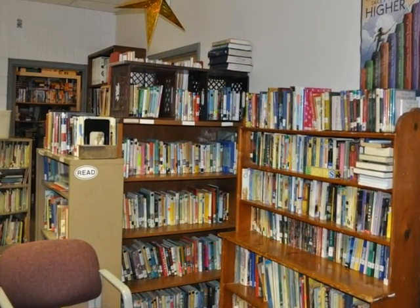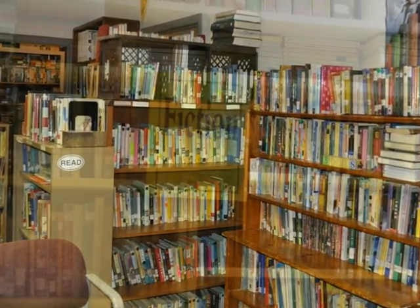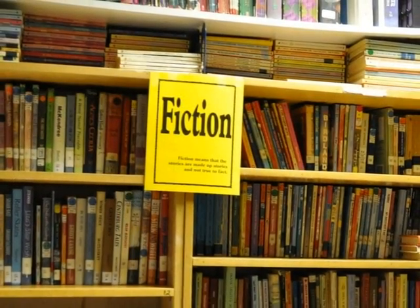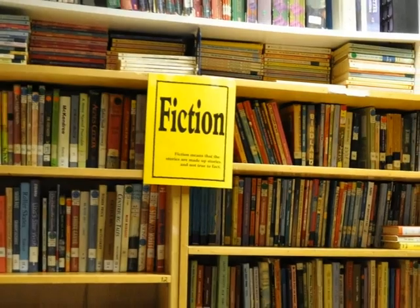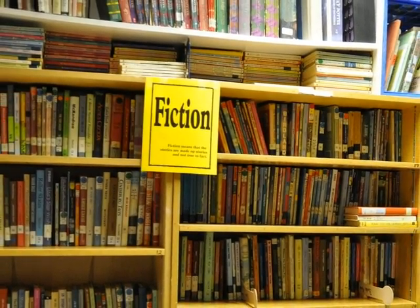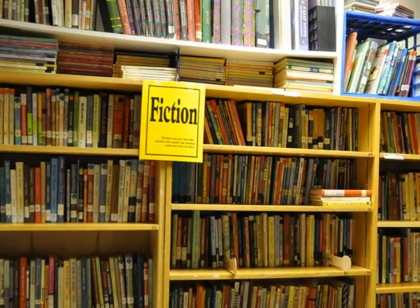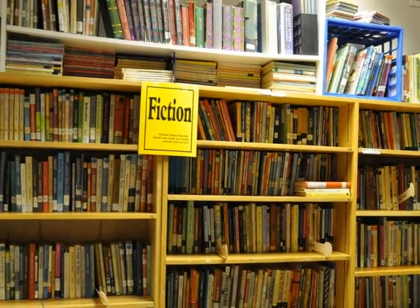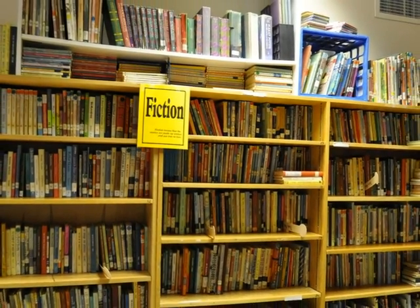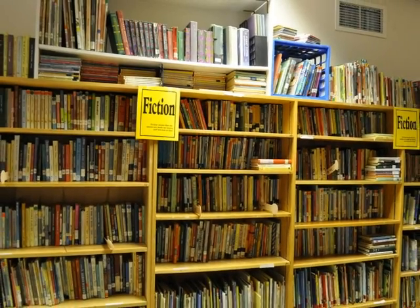Now let's take a look at how the books in the library are organized. On the longest wall in the main part of the library is where you will find the fiction section. There are many different kinds of fiction — historical fiction, science fiction, fairy tales, picture books — but generally, fiction means that the story has been made up from the author's imagination.